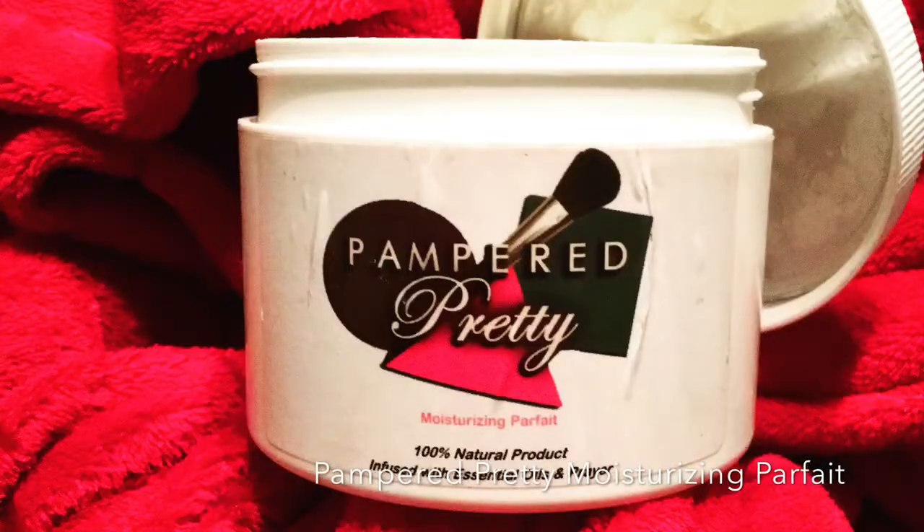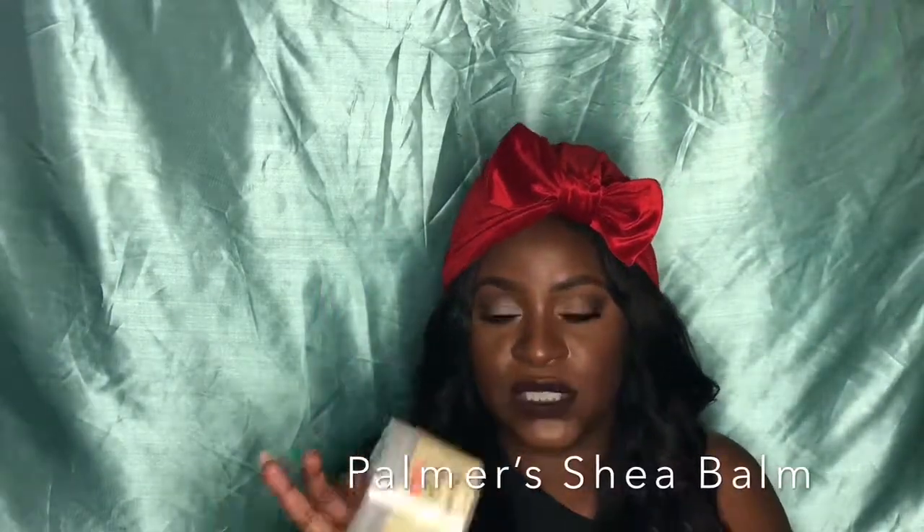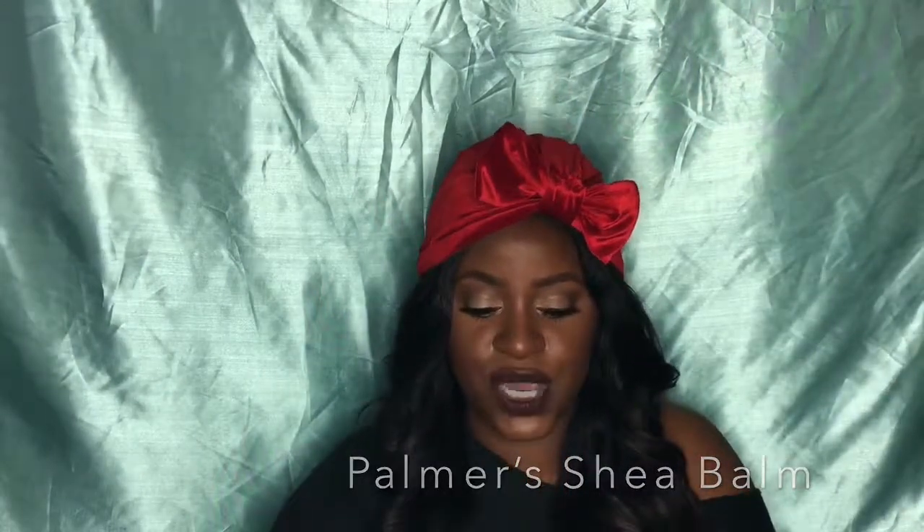I bought this in a pinch when I ran out of my Pampered Pretty Parfait, which is my absolute favorite body product — for the whole family. I purchased this shea balm from Walmart, and what I love is that shea butter is actually the first ingredient. I always check the back when something says shea or coconut to make sure it has enough shea butter, and this is the first one I picked up in-store where shea butter was first.